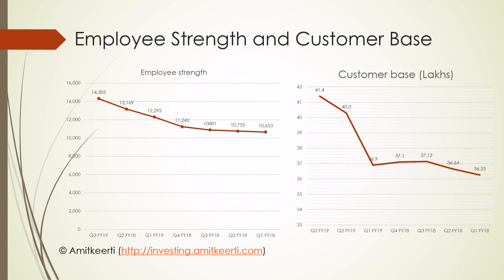These two graphs show the change in stance from cautious to aggressive. The graph on the left shows employee strength, which stagnated around 10,800–11,000 for all of FY18. But from Q1 of FY19, there is a hiring spree with 1,000 employees being hired every quarter. Similarly, the customer base, which was stagnating around 37 lakhs in FY18, has seen a noticeable rise starting Q1 FY19. We should see the impact of this renewed confidence starting Q4 FY19.